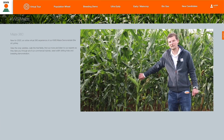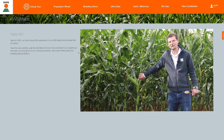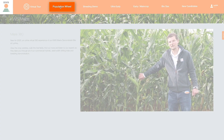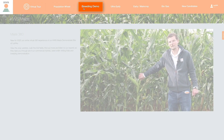The top navigation takes you to the trial field, dividing it into each of the main sections: Virtual Tour, which features all our main varieties; Population Wheel, which shows the effect of row width; and the 2020 breeding demonstration.